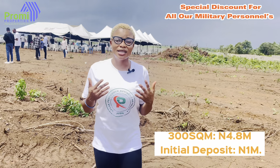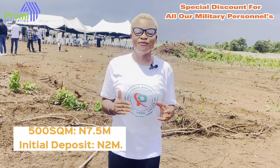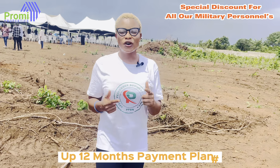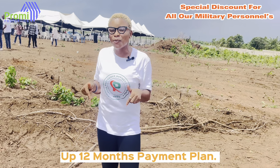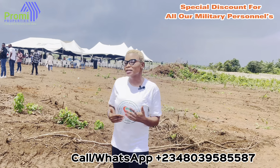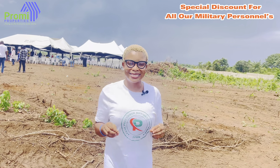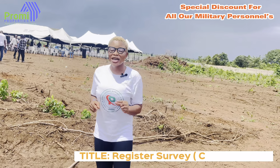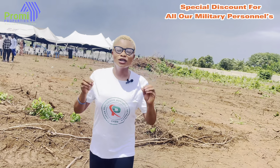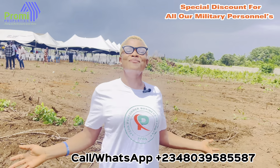In this beautiful estate, we have 300 square meters selling for 4.8 million naira, and 500 square meters selling for 7.5 million naira. These prices are all-inclusive and at the pre-launch price. From the 1st of April, the 300 square meter will be selling for 7.5 million while the 500 square meter will be selling for 10 million. So this is the best time to secure your plot. The title of this property is a registered survey and C of O in view, confirming it is totally free from any government encumbrances. Hurry and get your plot in this estate.